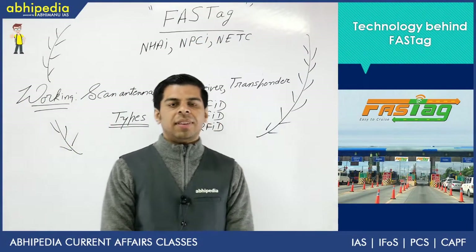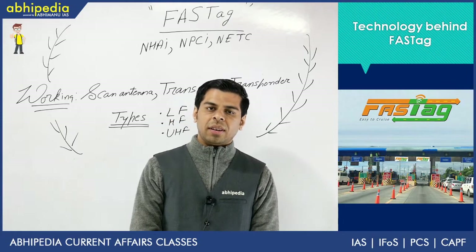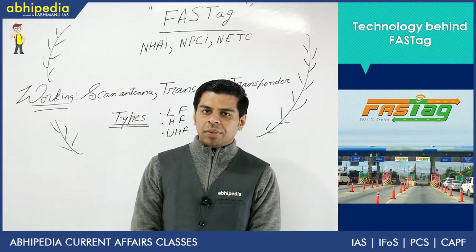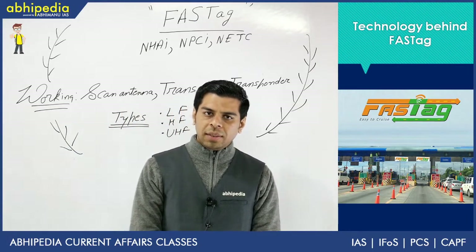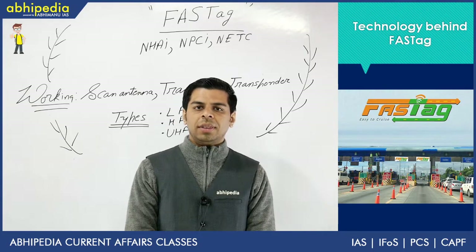Hello, Abhipedia users. Welcome to the Science and Tech Value Edition series with Dr. Vivek Rana. In this series, we are discussing current affairs and themes which are in news from prelims and mains point of view. We have been covering topics from defense, space, medicine, health and more. Today's topic is a little bit different from the earlier five lectures. This is the sixth lecture of our series.